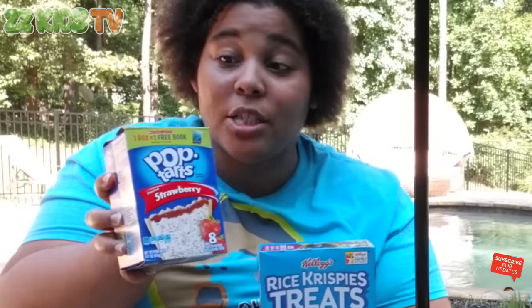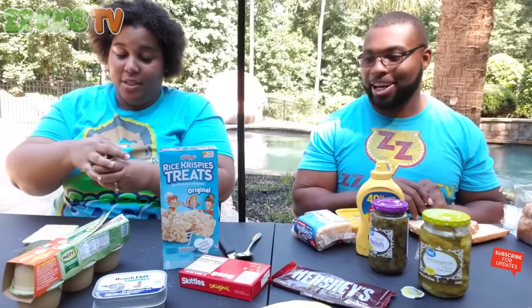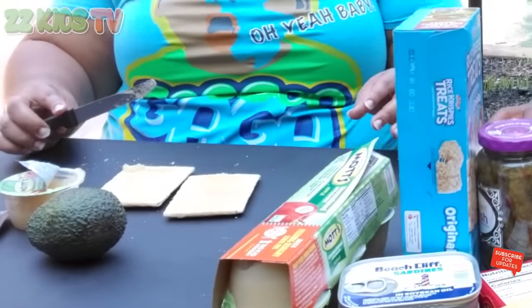And Pop-Tarts — not only Pop-Tarts, strawberry Pop-Tarts! Pop-Tarts are delicious, but on a sandwich with avocado, applesauce, and beef jerky? How are you going to make this work? So the Pop-Tarts I'm going to use as my bread. And since you need a condiment, I guess the applesauce is going to be like a mustard or a mayo. It kind of looks tasty, but since I know what it is, it looks disgusting.